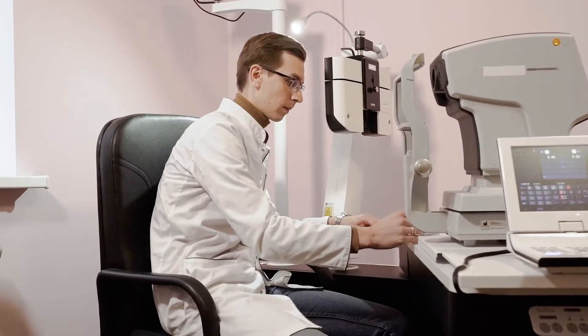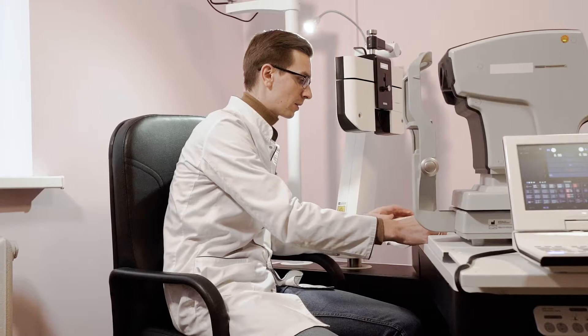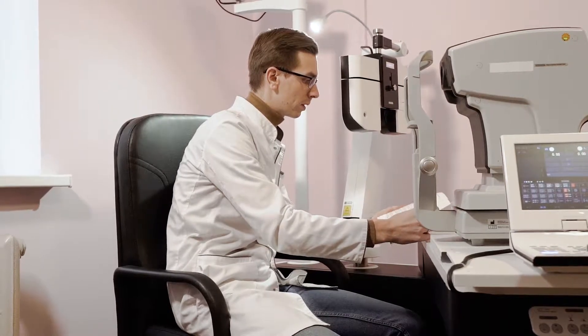Contact lenses are an excellent choice for nearly anyone who needs vision correction and does not want to wear glasses or undergo LASIK surgery. You need to first consult your eye care practitioner and see which lens material will best satisfy your needs. There are various types of contact lenses available based on the material they are made of: soft lenses, gas permeable lenses, and hybrid contact lenses.